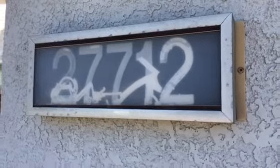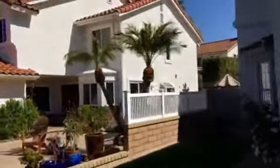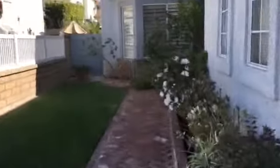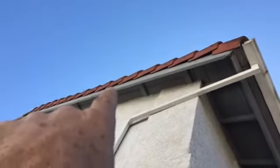27712 Niguel Village Drive in Laguna Niguel. So we have this dry rot fascia. I'm thinking we can put a seam in here.